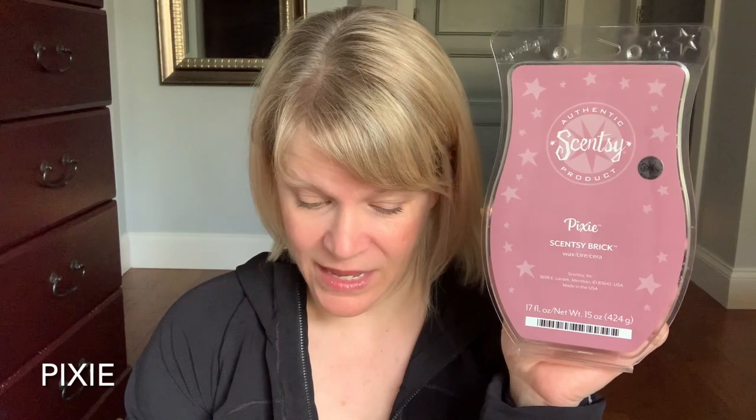Let's talk about our first place scent for the week. It is Pixie, and this is a brick gifted to me by Sharon in the U.S., so thank you so much. When I first received this brick it had four cubes missing and I've used two. It's kind of a dusty rose color. It had the most percentage of votes at 46 percent. It's a scent of the month from February 2012, so this brick is over 10 years old. It was also a bring-back-my-bar in region three about two years ago.